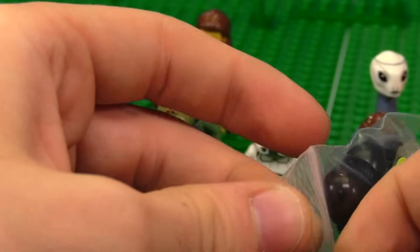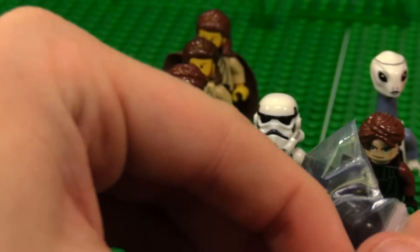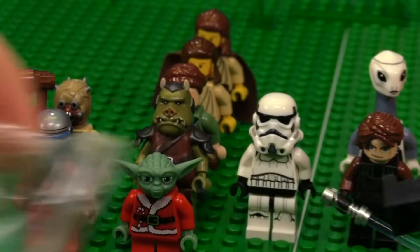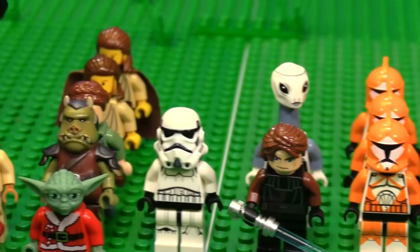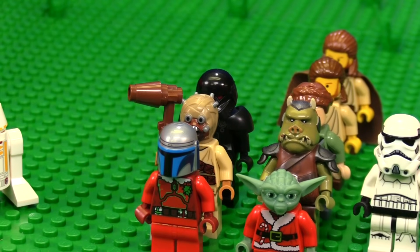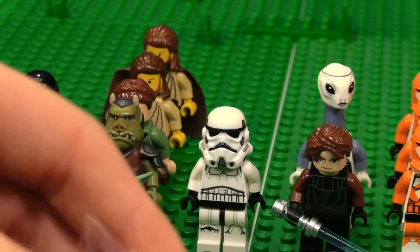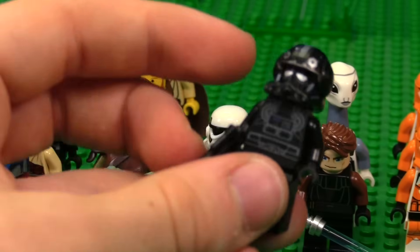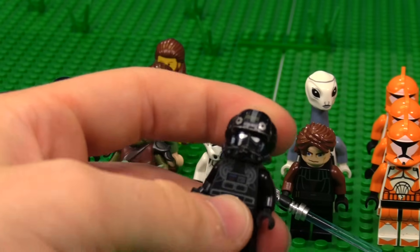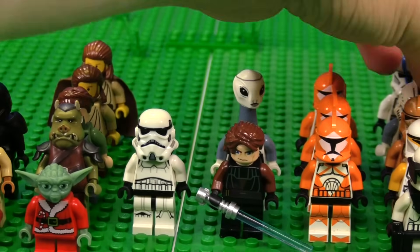These guys used to be pretty valuable when they came alone in Moff Gideon's set. Now they're not, because they came in a battle pack style set. Speaking of dark, here is a clone — I guess this is the V-Wing pilot. It never got to be an extremely valuable figure or set. It was never really a highly coveted Clone Wars set. Still happy to have it, however.